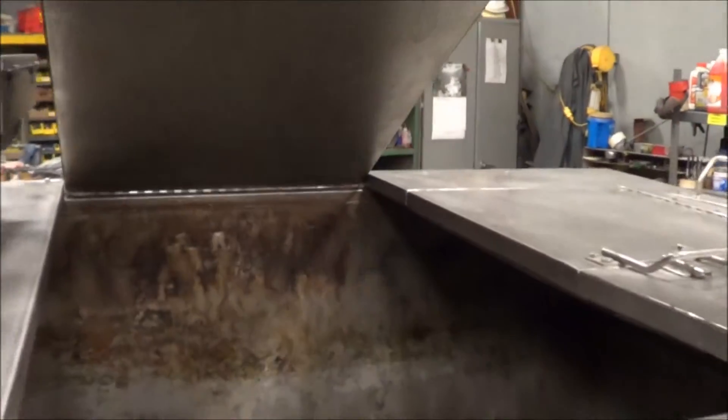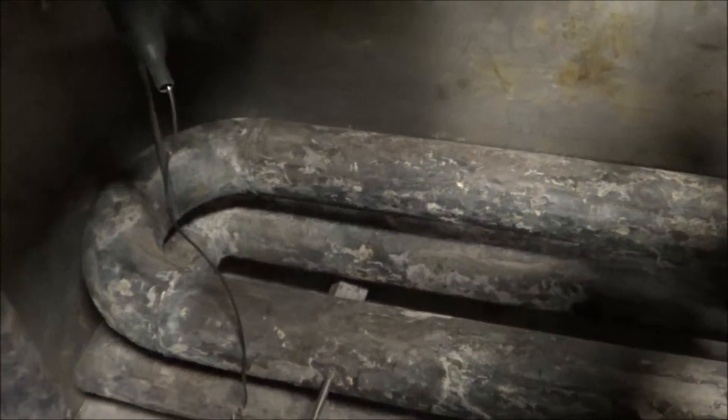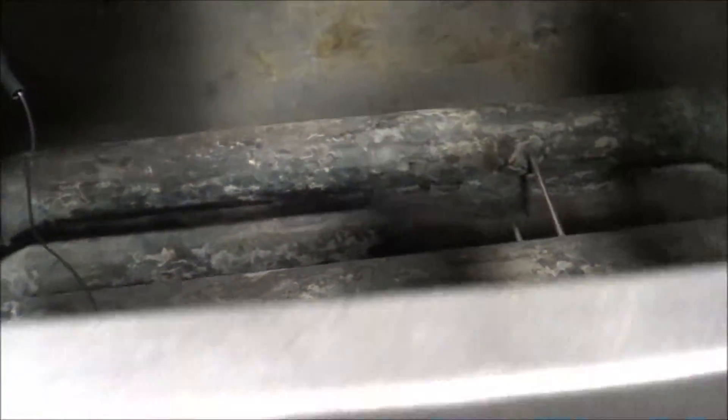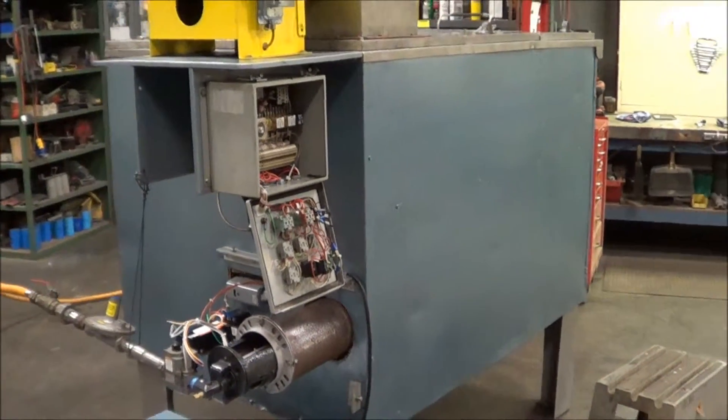We'll take a quick look on the inside. Again, if you're interested in this unit, please call Land Co. at 888-248-8500.